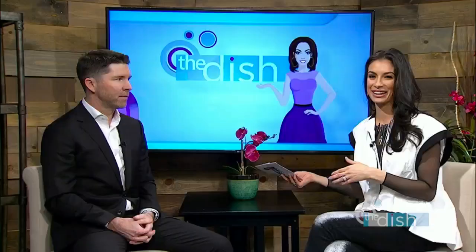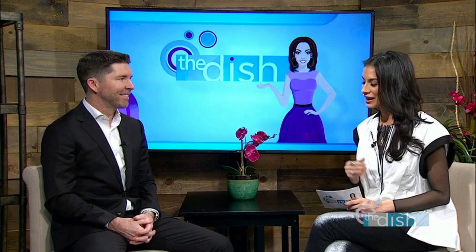Hey everyone, welcome back to the show. Augusta Plastic Surgery is here to reveal a new technique that can literally shed some years off of your face. Joining me right now is Dr. Chris Ewert from Augusta Plastic.